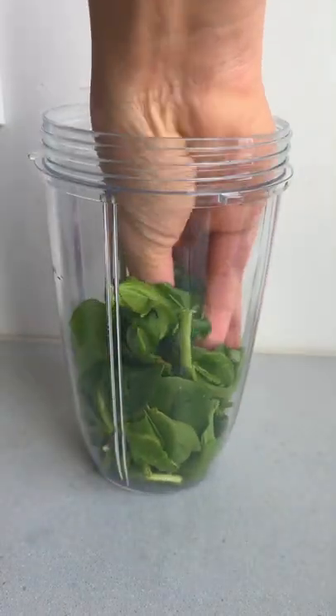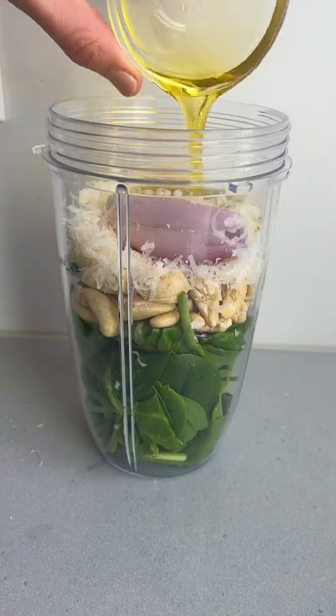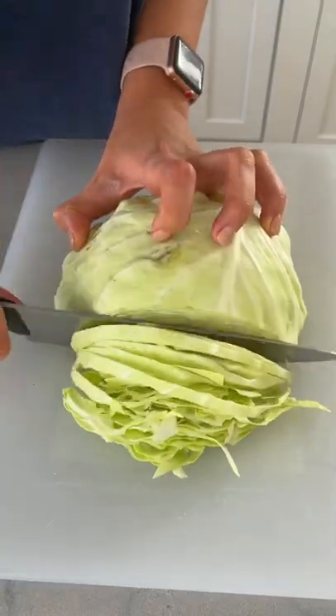I recently learned that the original Green Goddess Salad Dressing was created about 100 years ago and it was made with mayonnaise, sour cream, anchovies, and herbs. It was primarily eaten as a dip with green vegetables like cucumbers, peppers, and celery.